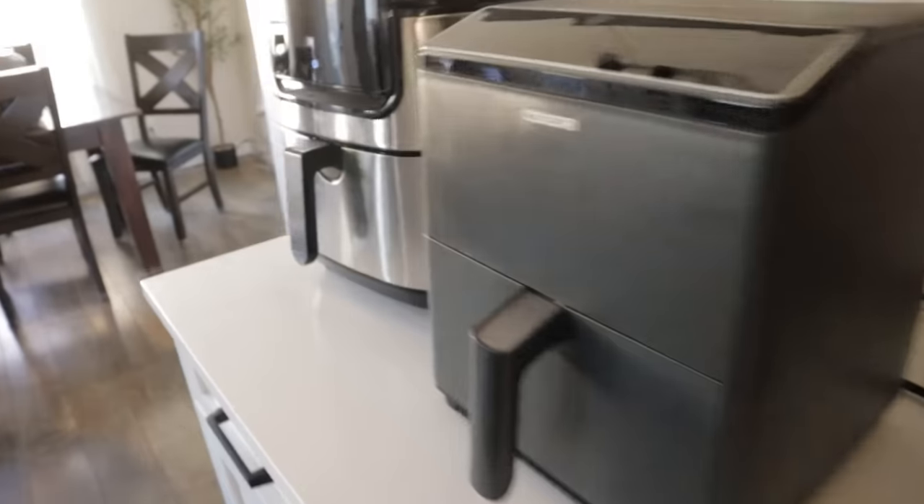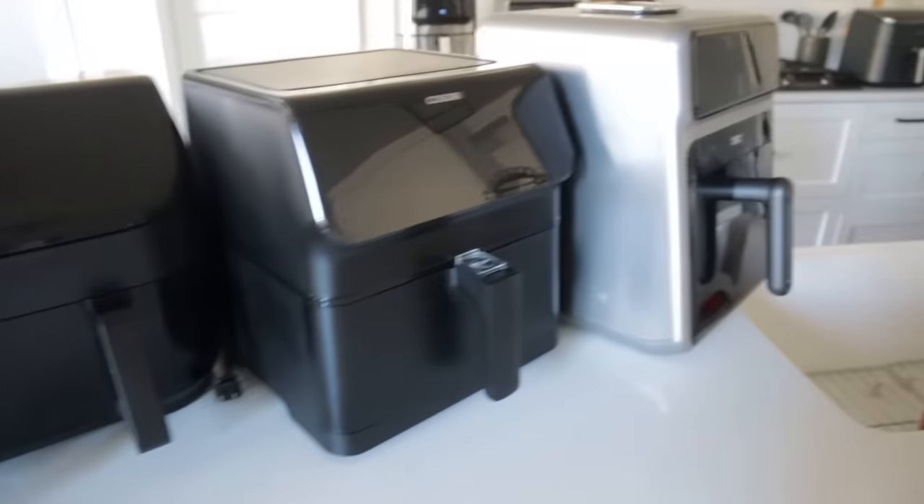Are you looking for the perfect air fryer? I have a secret for you. The perfect air fryer is the one that has the features that you need so you actually use it. Today I'm going to show you all of the options so you can decide which air fryer is best for you.